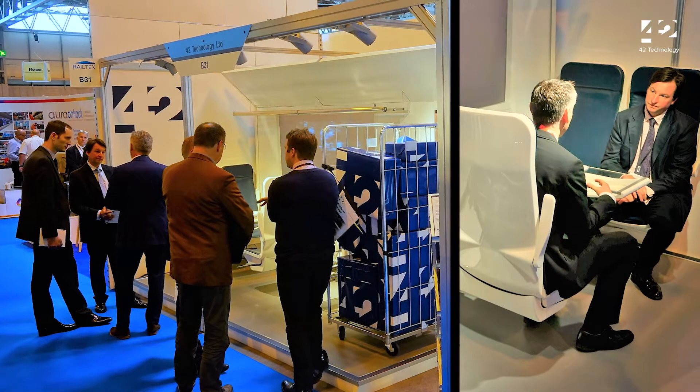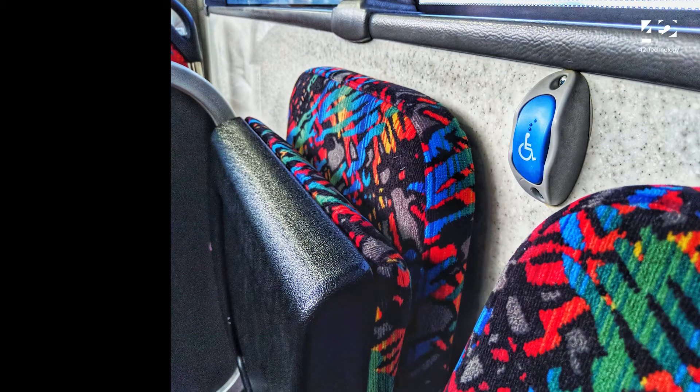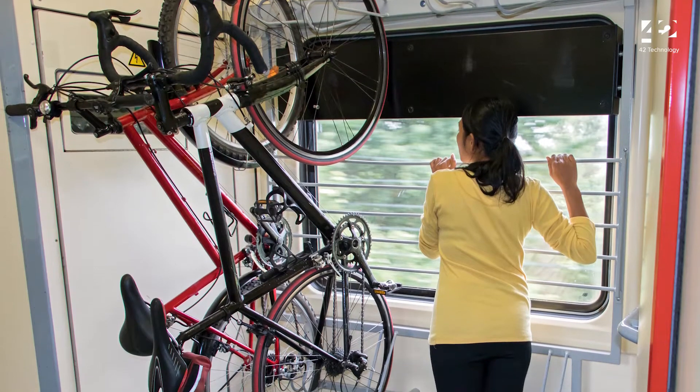We're now working with key rail industry partners to deliver a demonstration carriage. We're also exploring alternative applications which would benefit from flexible seating.